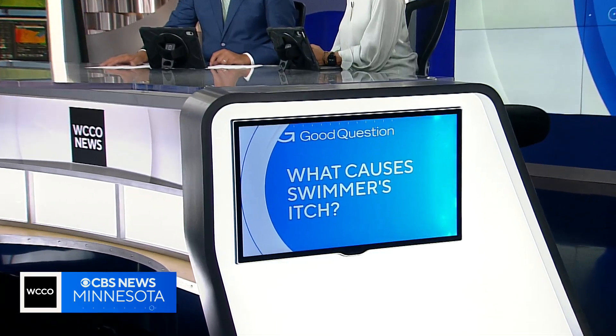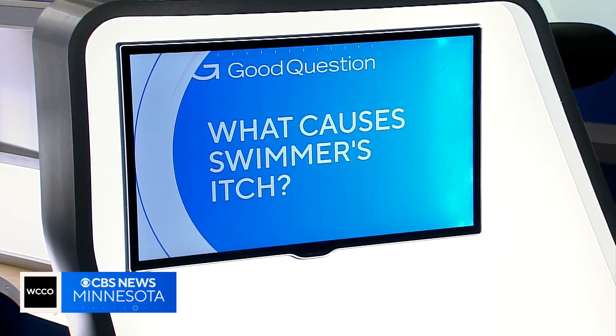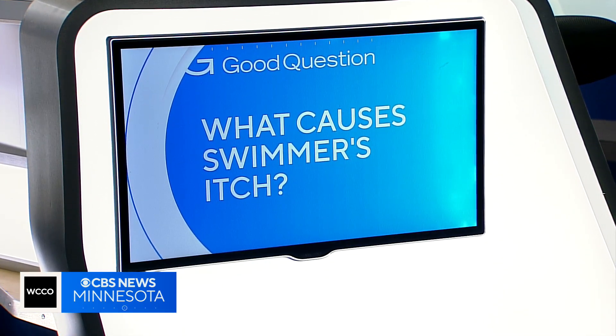It's a common condition that happens most often in the summer. Swimmer's itch is more often found in freshwater, and we have a lot of that here in the land of 10,000 lakes. So what causes swimmer's itch? Kirsten Mitchell finds out how to treat it and how to avoid it in the first place.